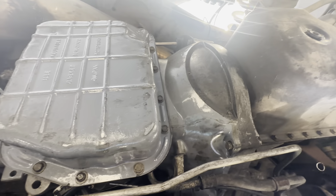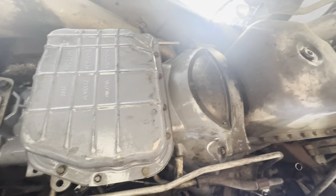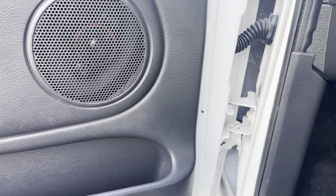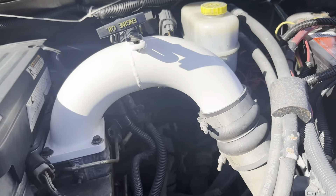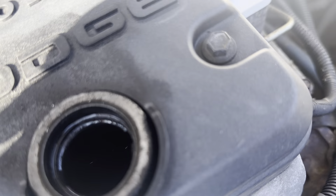Hey diesel fans, Richard from Greenwise Motors here. Got us a 2005 5.9 Cummins — gorgeous rust-free clean truck, lifted, new Cooper Discoverer mud terrain tires. This truck has 187k on the clock and a brand-new transmission with a three-year warranty. It's a 2500 SLT with leather. Also has a new all-over paint job. Brand-new paint job, brand-new transmission, brand-new tires — gonna be a sick truck for somebody looking for a nice clean 5.9.